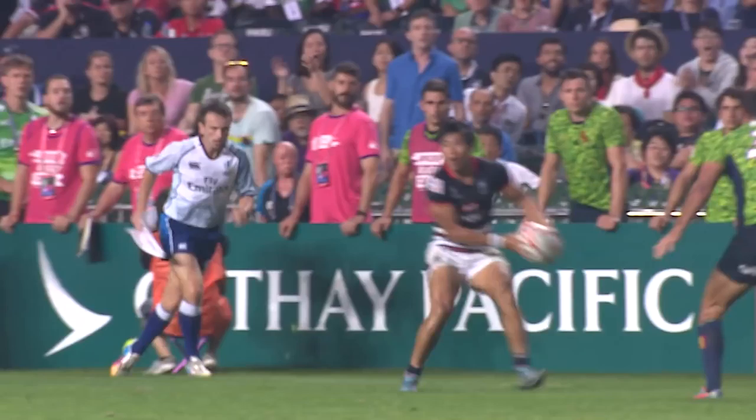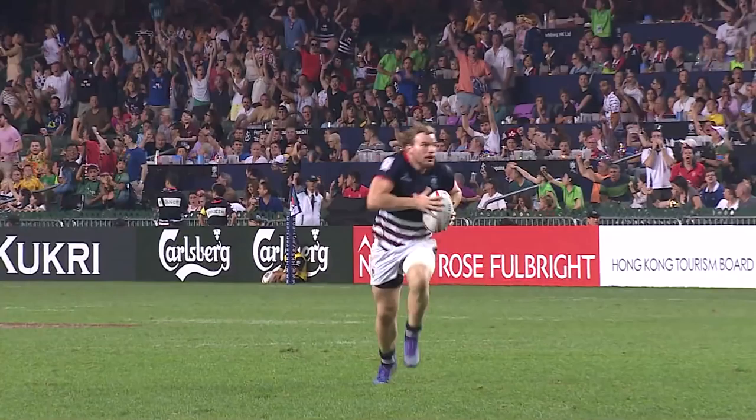Brilliant work from Lee to come back there, and then it's about pushing it into space — high-kneezing it all the way. He knows he's nearly there, and the passer did outstanding work from Hong Kong.